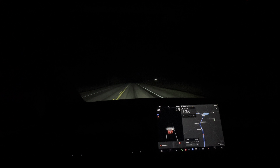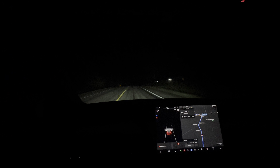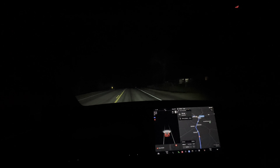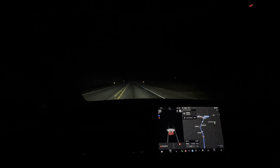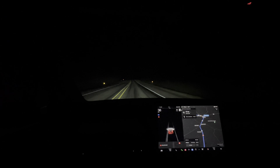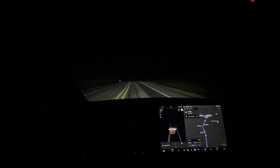Hello everyone. Currently I'm driving the Tesla Model Y Performance and I'm demonstrating the Matrix headlights, which is a form of intelligent lighting system that is adaptive to your environment. Effectively, it's pixel lighting by turning on certain clusters of LED lights and turning off others.